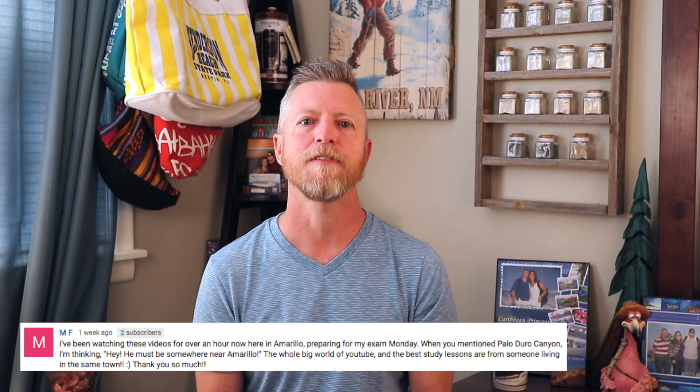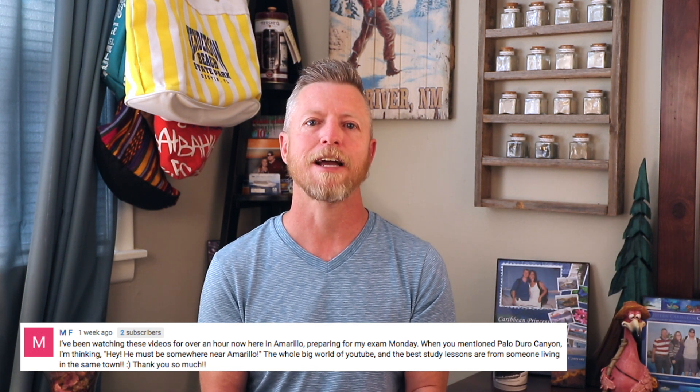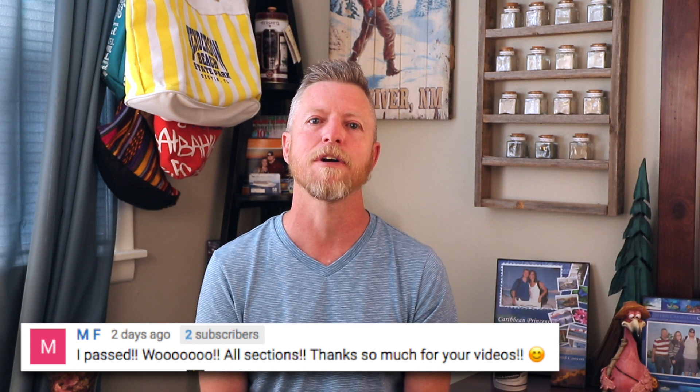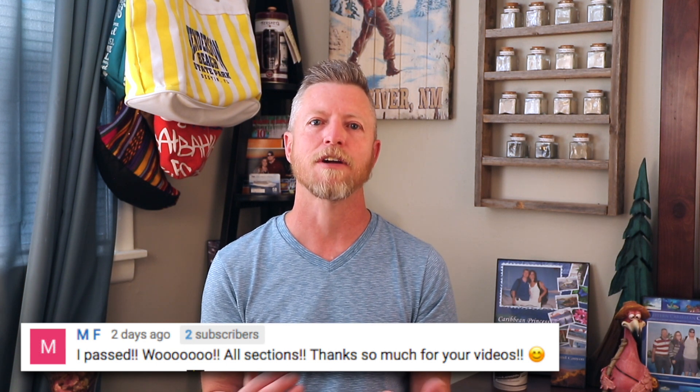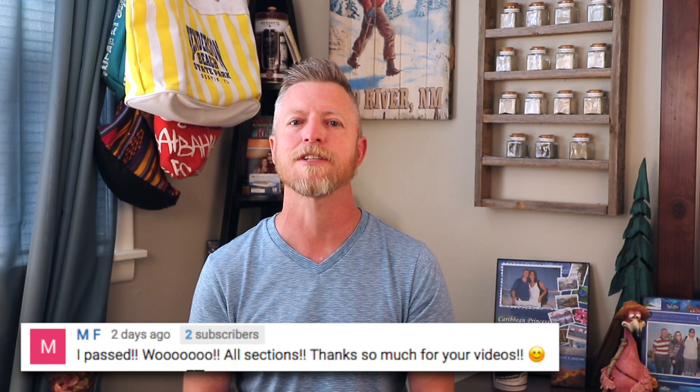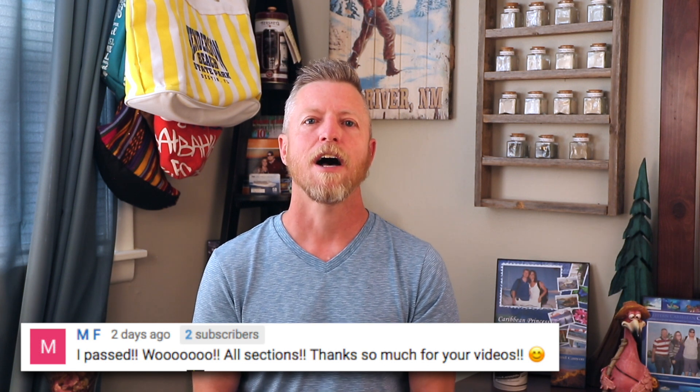I want to do a quick shout-out to a YouTuber who goes by the name of MF. They've been watching these videos to prepare for their exam and made a connection that they live in the Amarillo area, where I also live. They went back and noticed where I was from in my YouTube description. Beyond that, they commented this past week that they passed their EC-6 exam — so congratulations! I know it takes a lot of work and effort, not only in your college career but also in preparing for this exam. It is in-depth, it's grueling, and it covers a lot of material.